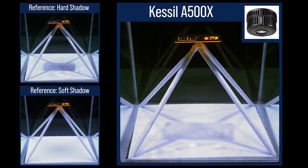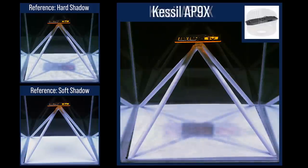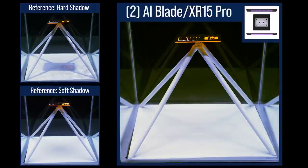The Kessel A500X is performing a lot like the smaller A360X. The small light source produces larger, moderate intensity shadows in this test. The Kessel AP9X is interestingly producing a harder set of shadows than dual A360Xs, likely the result of recessed lenses and oval-shaped reflectors optimized to illuminate a rectangular area. The Radeon XR15 Pro coupled with fill light from two AI Blades produces the softest and hardest-to-see shadow results of any Radeon configuration in this performance test.